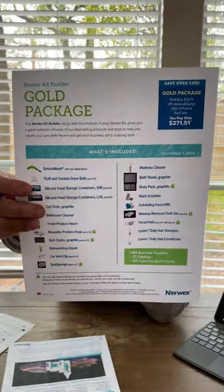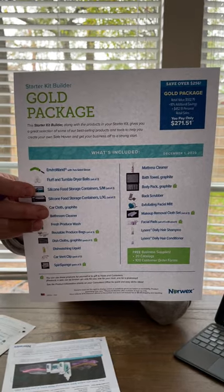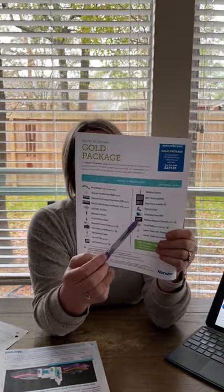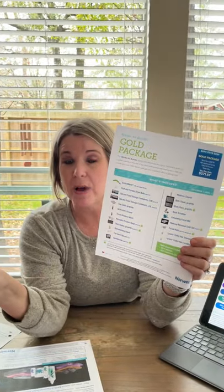So the gold package has a value of over $500. You pay $271. When you do that, you get all of these things — these are the things that people typically end up wanting to buy first anyway.